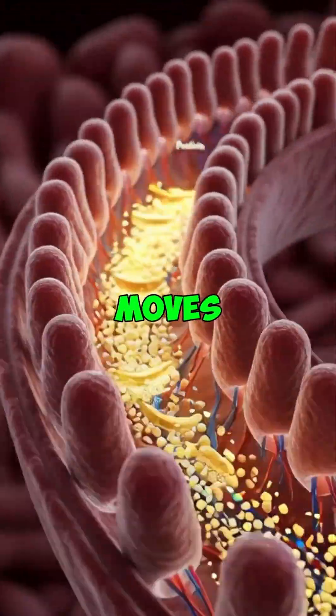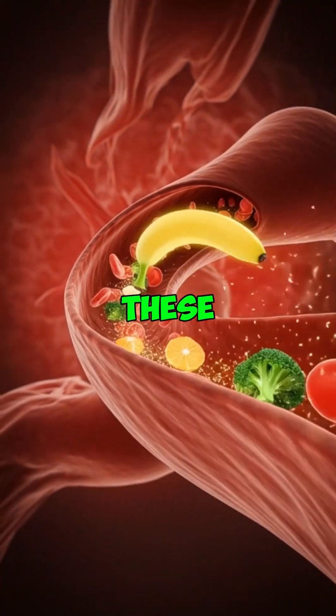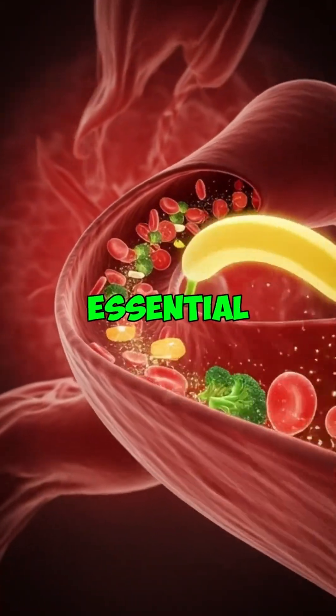The chyme moves into the small intestine, where tiny structures called villi absorb the nutrients. These nutrients then pass directly into the bloodstream, especially potassium, soluble fiber and essential vitamins.